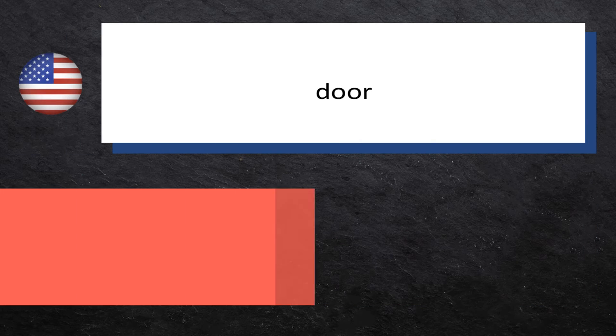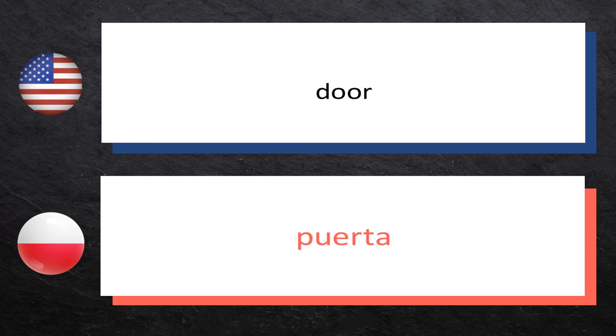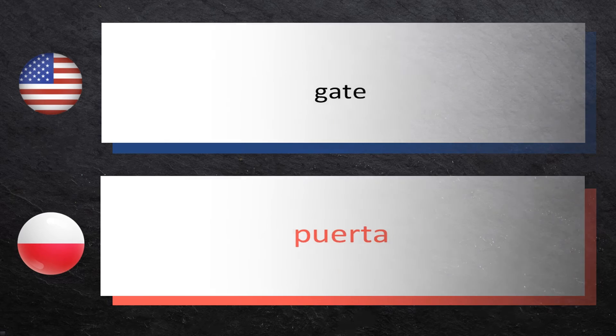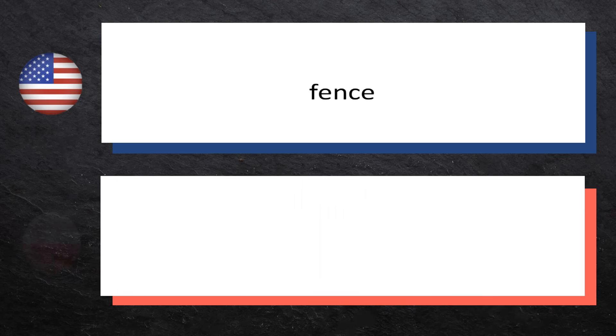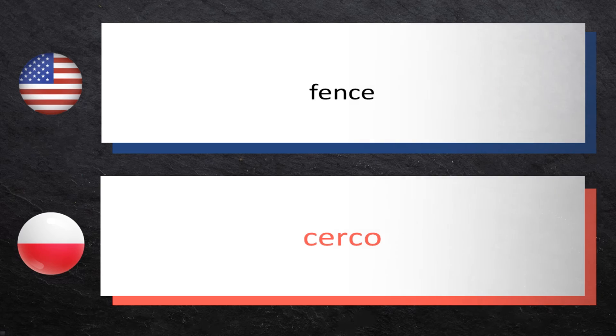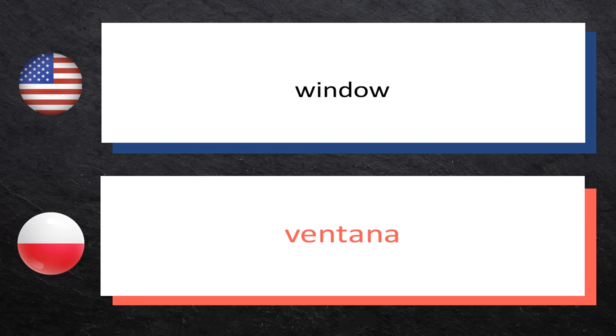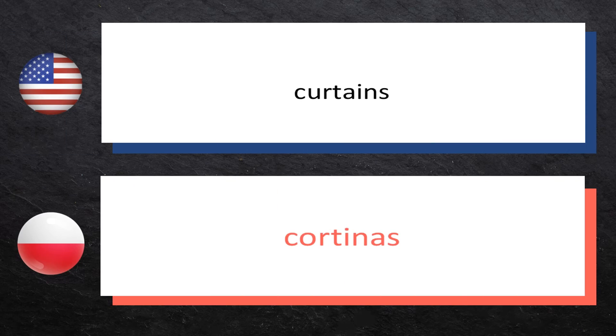Door — drzwi. Gate — brama. Fence — płot. Window — okno. Curtains — zasłony.